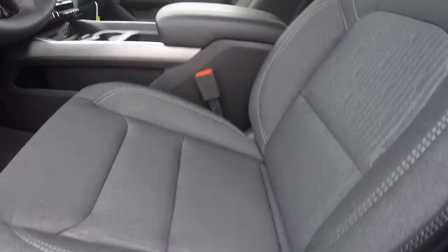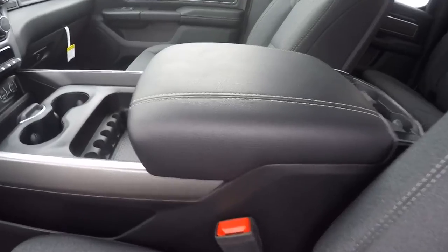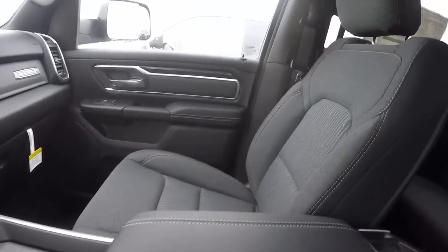Now the interior is a deluxe interior — deluxe cloth. It's like a dark gray, kind of black, with some white stitching in it. We've got the buckets with the super console, which is awesome. They're heated seats and a heated steering wheel.